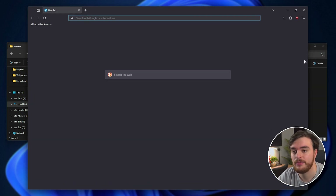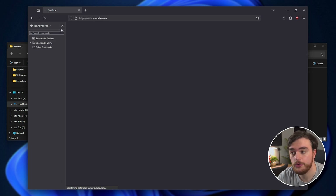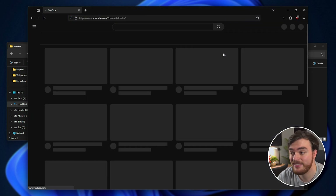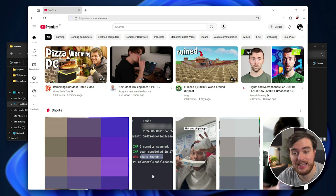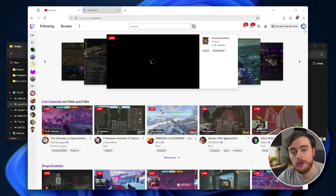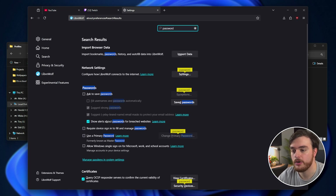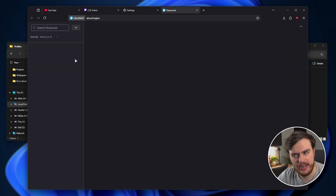So LibreWolf, once it opens — extensions are the same, history is the same, bookmarks should be the same. And if we head across to YouTube, without any editing, you can see that I'm now signed in, even though it's light mode now. If we go to Twitch, I'm signed in here as well. Not to mention, going to Settings, then Password, then Saved Passwords — we should have them here too.